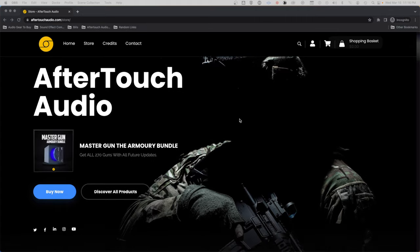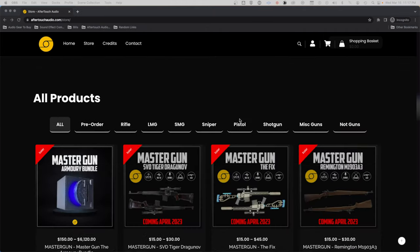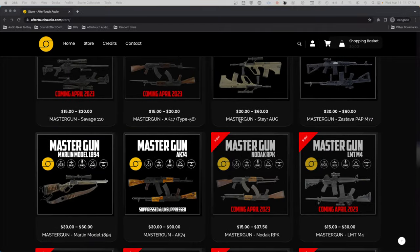Anyways, I hope this has helped you and if you are interested in Boom One, I've left a link in the description below. If you like what I do and would like to support the channel, head on over to my link in the description and pick up a library or two. Most of our libraries are on intro sale at the moment. Anyways, go make some noise.